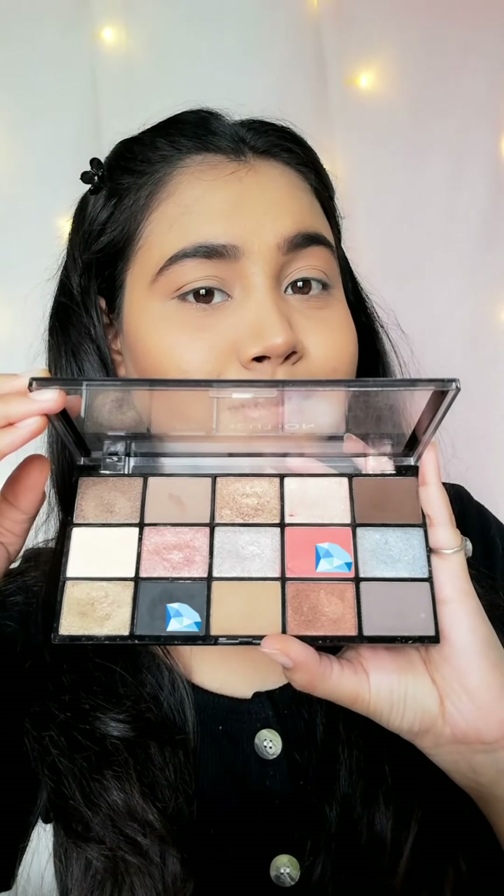Now for eye makeup I am using the Makeup Revolution eyeshadow palette. I am using a pink shade and I will apply it all in the crease. I will blend it well using a small fluffy brush.